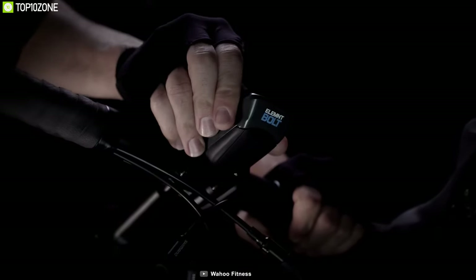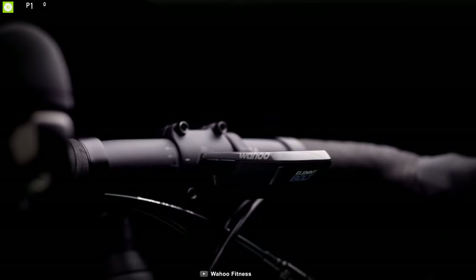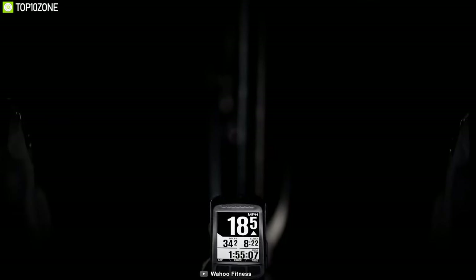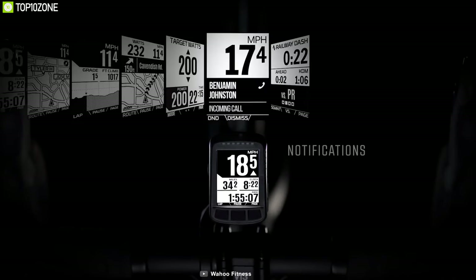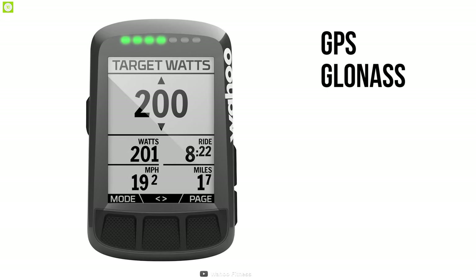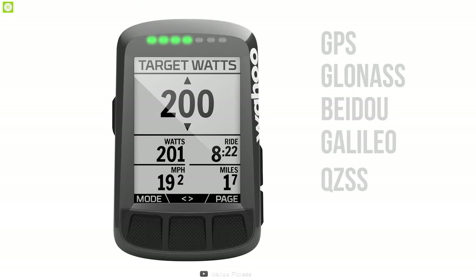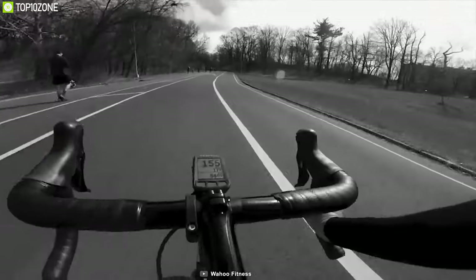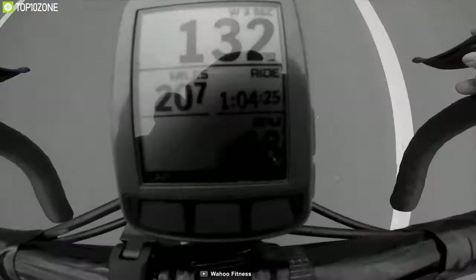The Wahoo ELEMNT Bolt is the first fully aerodynamic GPS bike computer for serious cyclists. It does more than tracking your best times by helping you achieve them. The computer displays all data, mapping, and navigation on its 2.2-inch screen. Its black-and-white display ensures excellent contrast. It has GPS, GLONASS, BEIDOU, GALILEO, and QZSS for easy navigation. Excellent mapping, turn-by-turn navigation, and impressive battery life add more convenience to the overall user experience.